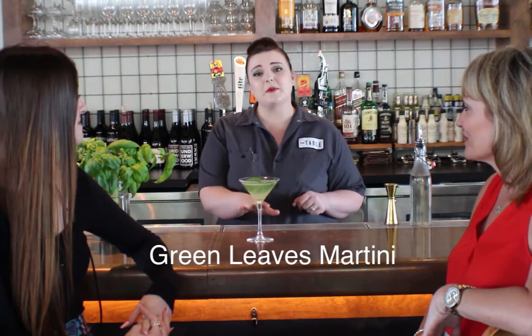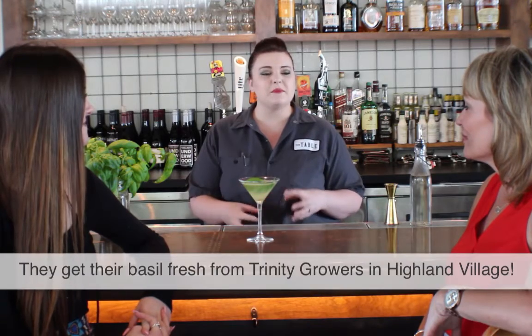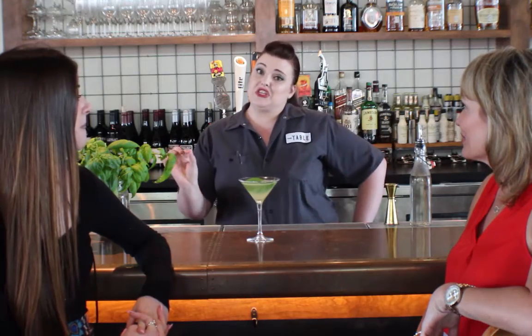Yeah, absolutely. This is our Green Leaves Martini. This is one of our specialty cocktails. We really love to feature it in the spring because of the cucumber and fresh basil — it makes for a really nice, fresh drink. It's really nice and crisp and delicious.